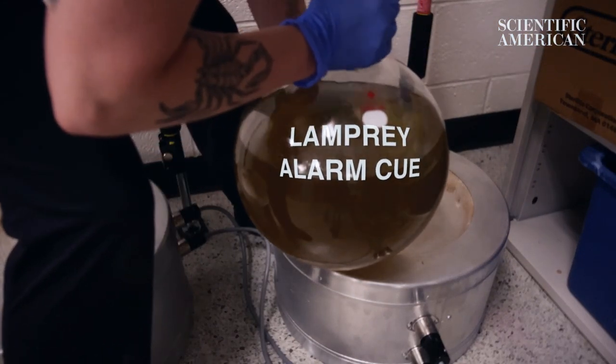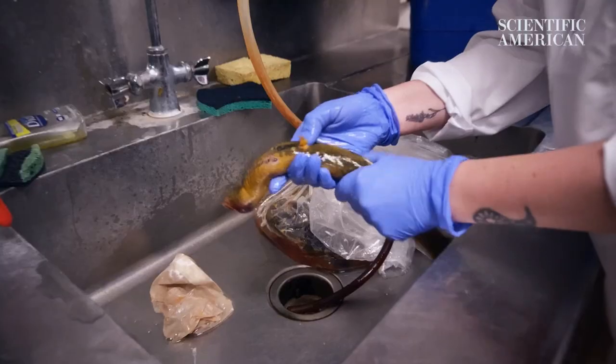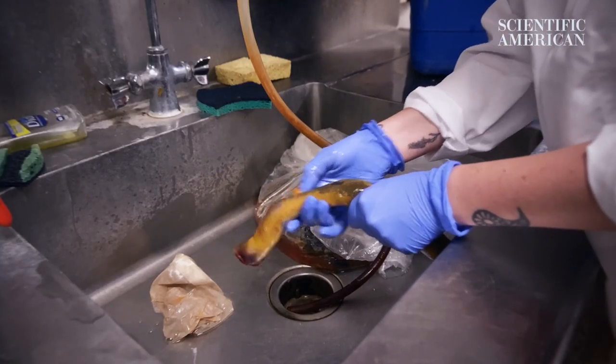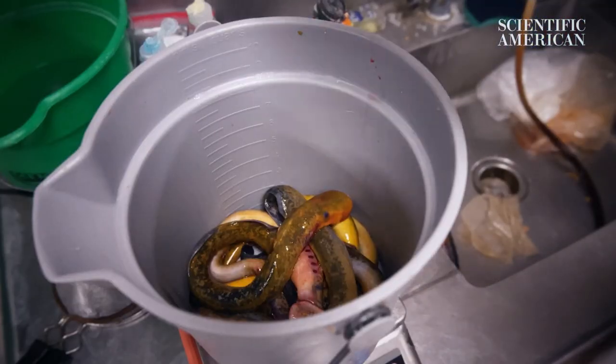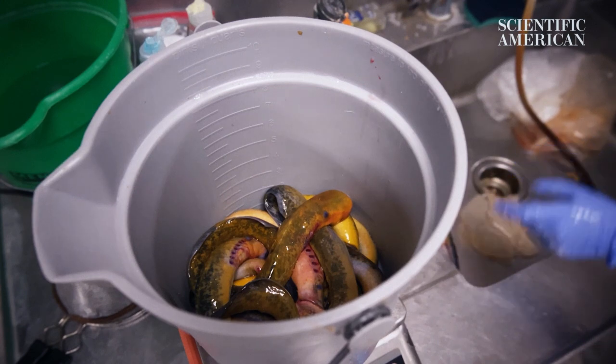We collect it and then that's what we can use in our experiments. An alarm cue is a substance that warns other animals, typically of the same species, that a predator is around or an attack has occurred. For sea lamprey, when their skin is abraded they will release this cue into the water, and other migrating sea lamprey can smell it and know that an attack was either close in space or time.